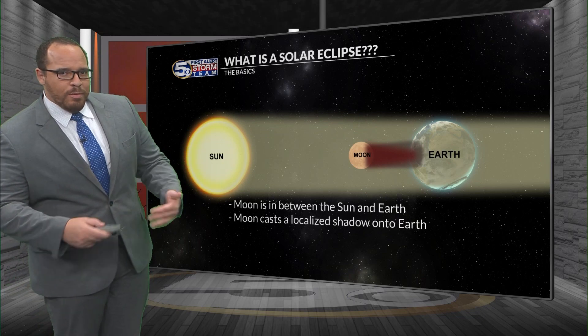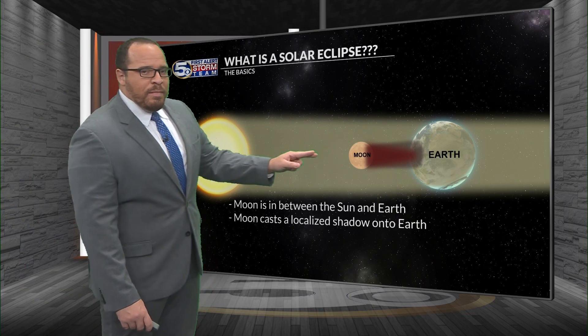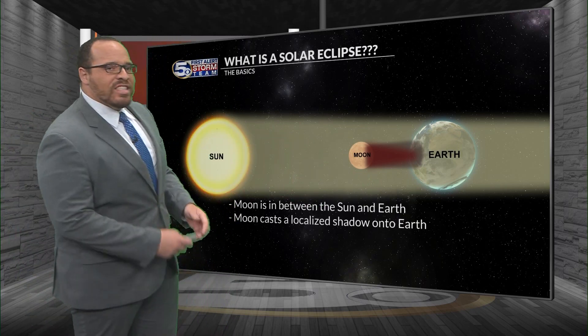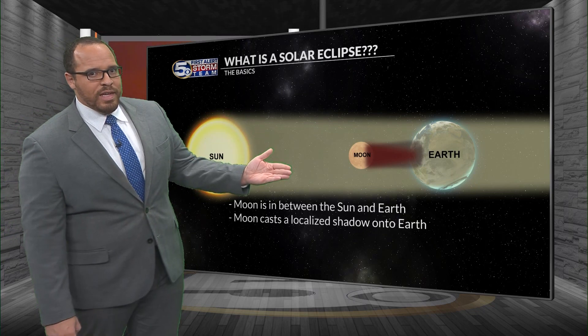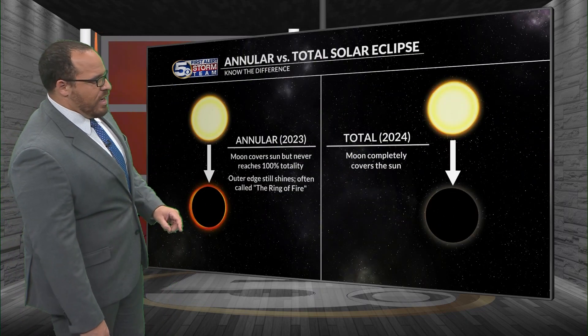First of all, it's a solar eclipse. So what exactly is a solar eclipse? This occurs when the moon passes directly between the sun and the earth, and the moon's shadow gets cast onto the earth. A couple of years ago there was a total solar eclipse, but this one will not be a total solar eclipse — this is what we call an annular eclipse.